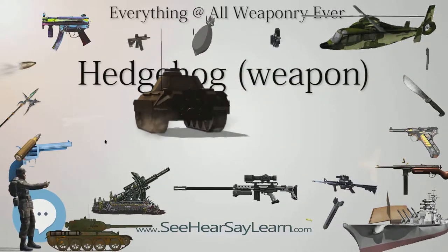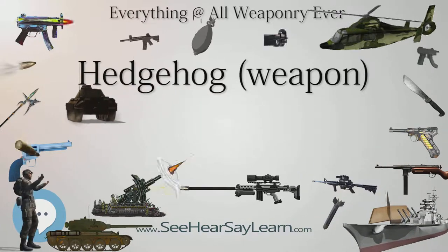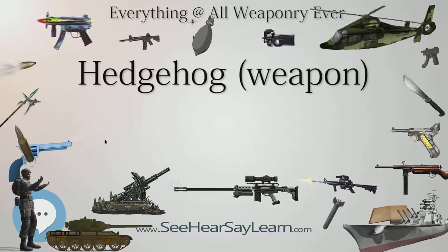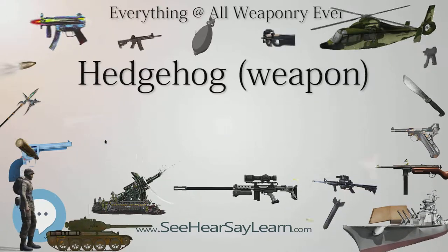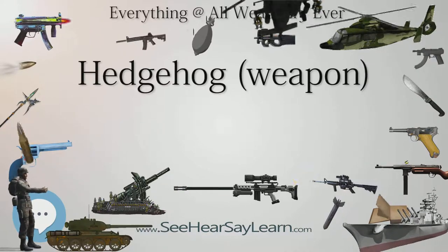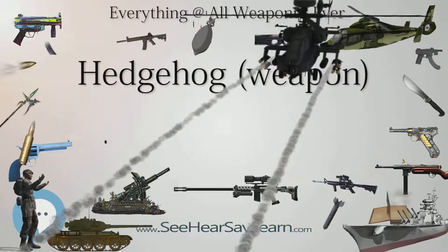Statistics show that in the Second World War, out of 5,174 British depth charge attacks there were 85.5 kills, a ratio of 60.5 to 1. In comparison, the Hedgehog made 268 attacks for 47 kills, a ratio of 5.7 to 1.